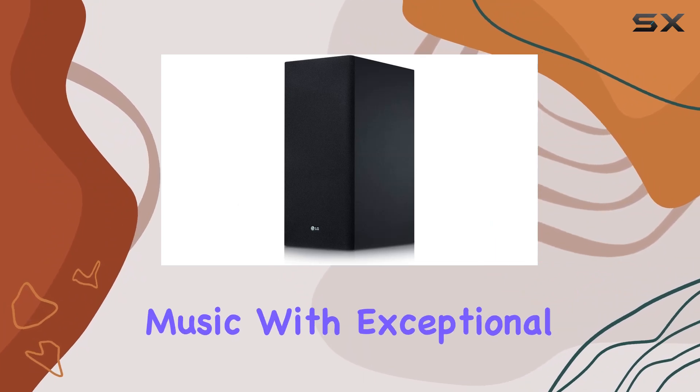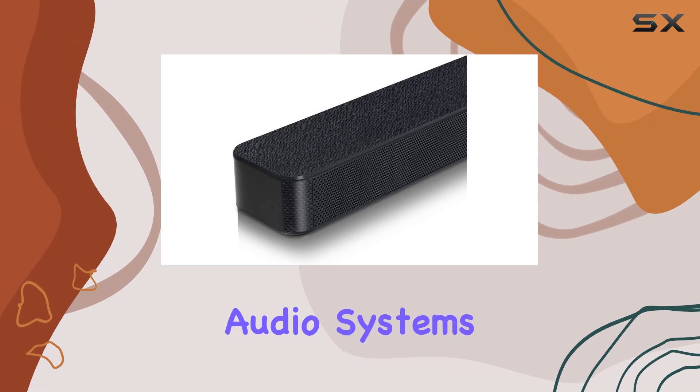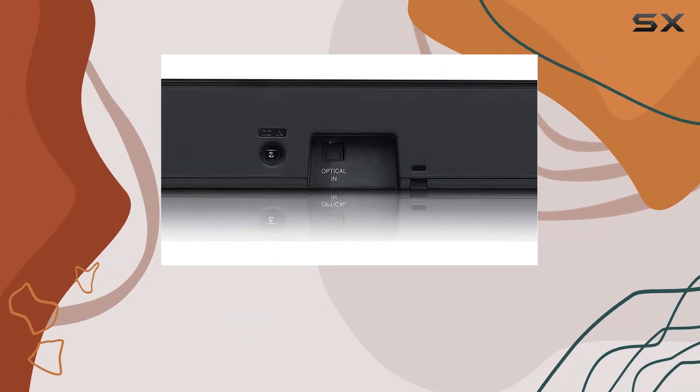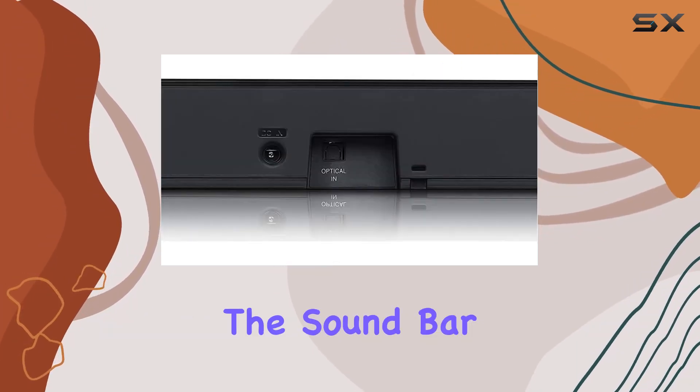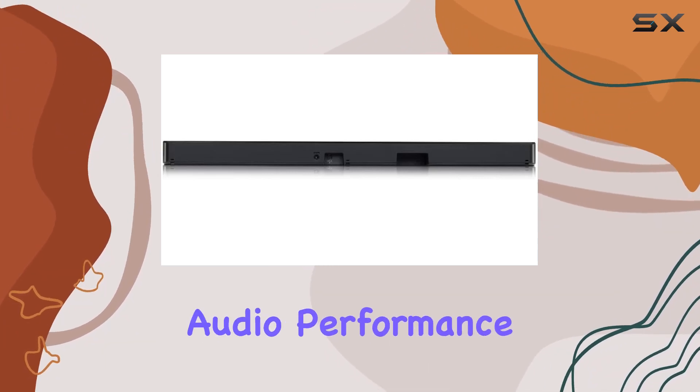This means you can enjoy your music with exceptional clarity and detail, bringing out nuances that standard audio systems might miss. The wireless active subwoofer complements the soundbar, adding depth to the low frequencies and enhancing the overall audio performance.